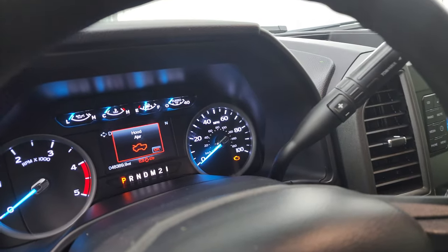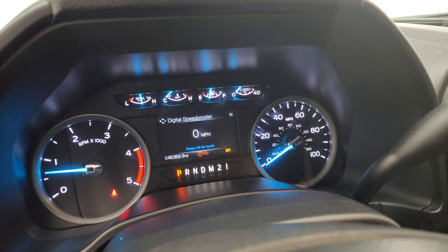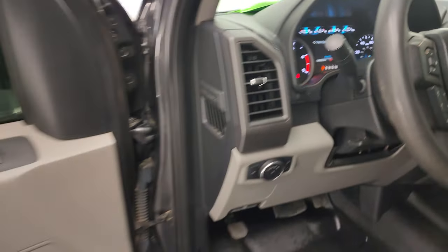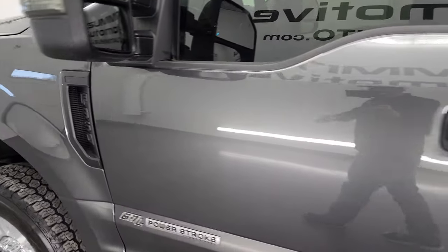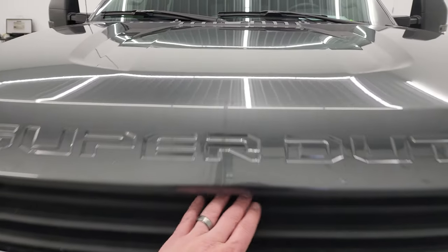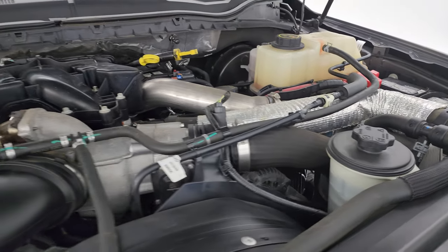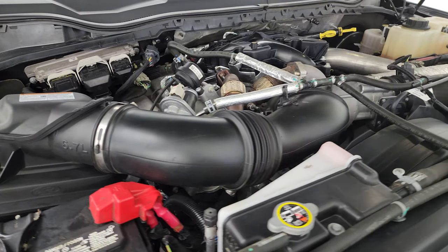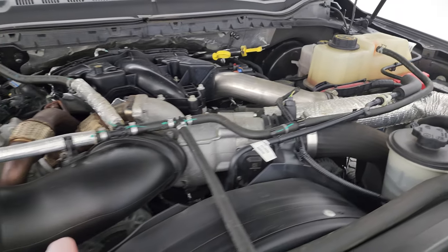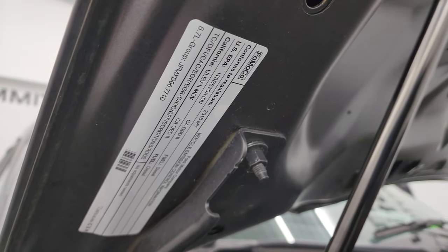Starting it up right here — starts right up. No check engine lights or anything like that, other than the door and hood ajar lights being on. Under the hood we have the 6.7 liter Power Stroke diesel engine. Engine bay is very clean and it runs very smooth. Once again, this truck has been fully safety inspected by our service shop, has a fresh oil and filter change, all the fluids have been checked and topped off, has brand new rear tires, and this truck is 100% ready to go.